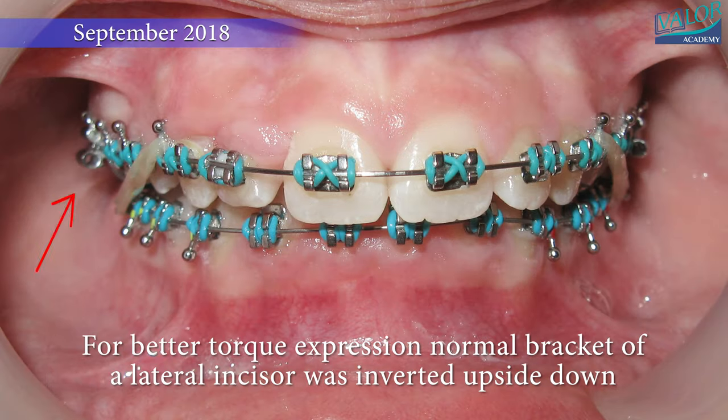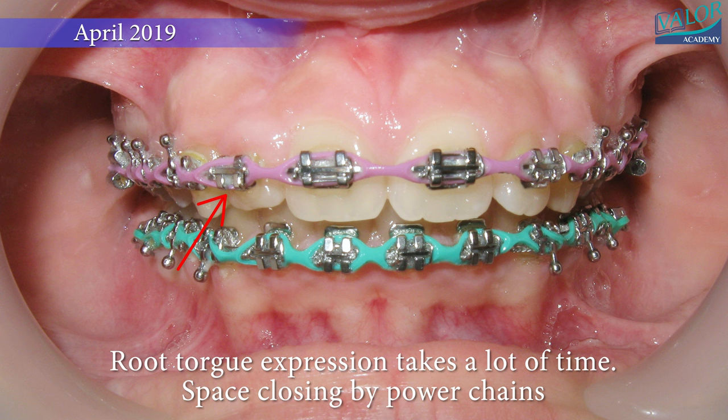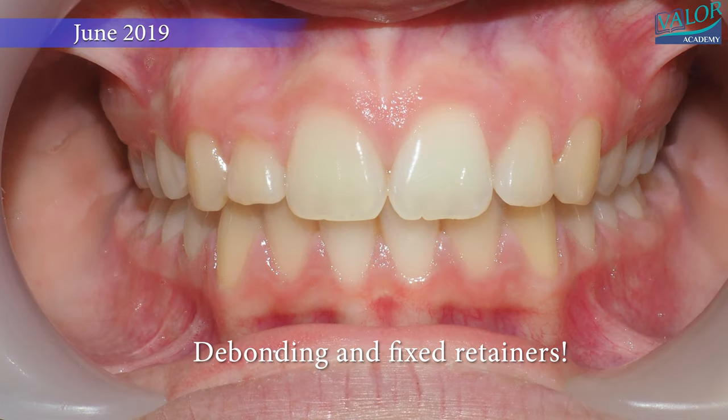To achieve better torque expression, the normal bracket of the lateral incisor was inverted upside down. Root torque expression typically takes months, and space closing was facilitated by power chains.